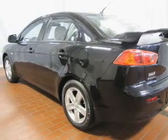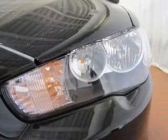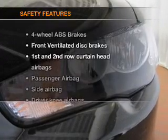cruise control, power mirrors, an alarm system, an AM-FM stereo with a CD player, and an adjustable tilt steering wheel.